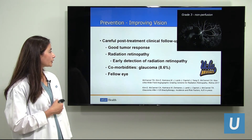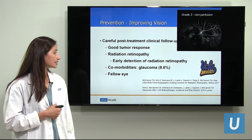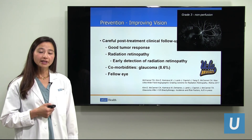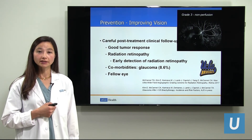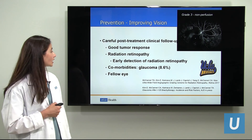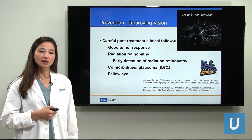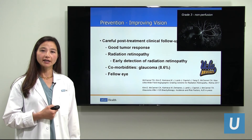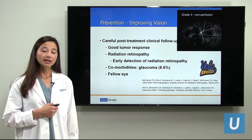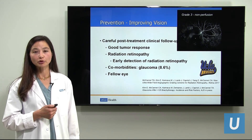It is also important to look for other comorbidities. We have recently shown with our glaucoma service that glaucoma occurs with an incidence of 8.6% in patients who have undergone brachytherapy for melanoma treatment. It is important that if the pressure starts to rise, that this be treated very strongly, because glaucoma is a condition where we have excellent treatments. And of course, we can't forget about the fellow eye. We must look carefully at the eye that was not affected. We have a tendency to focus on the melanoma eye in great detail, but we must remember to look carefully at the good eye, because an eye can have other things that are easily treatable, and we need to detect any abnormalities there for good vision.